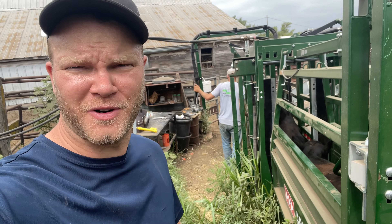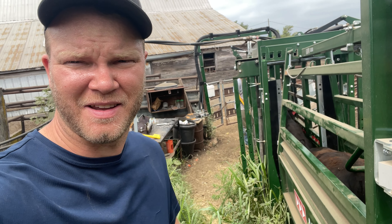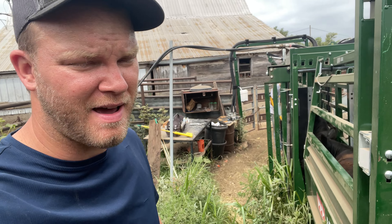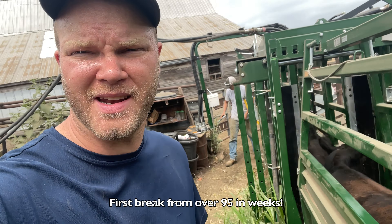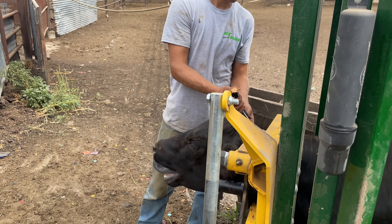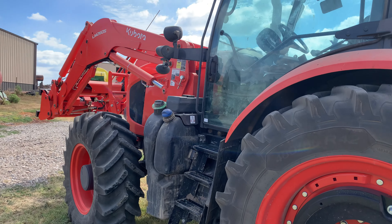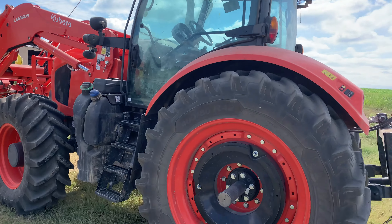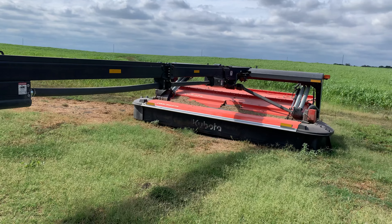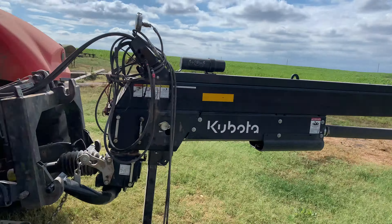It's a really nice morning to work some cattle — in the 70s, compared to yesterday which was probably 95 at this point in the morning. High of 80 today, so that's cool for us. This M7 pretty much spends all summer switching back and forth between the DMC and the baler. Now it's time to hook back onto the swather again.